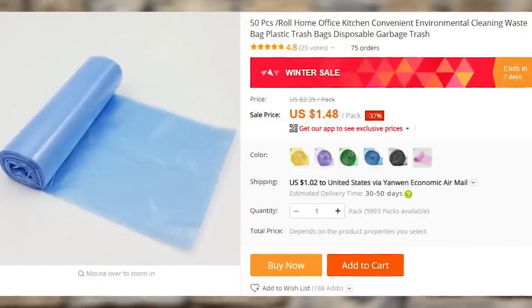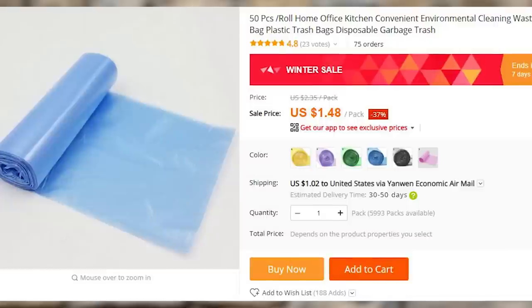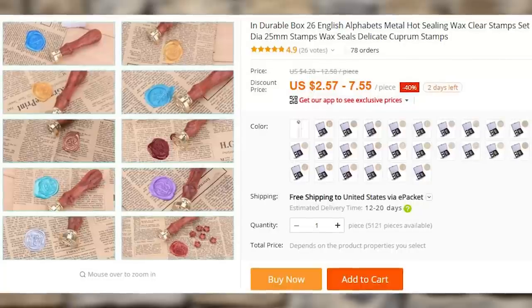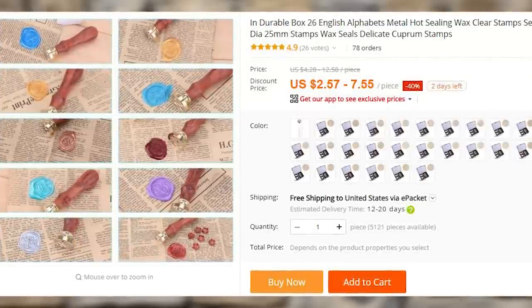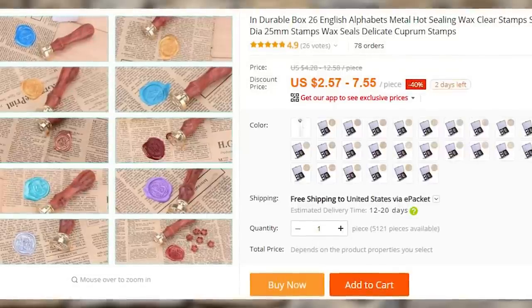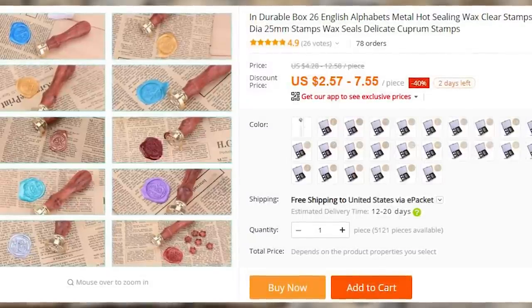Trash bags instead of grocery bags for your garbage bins — they are super cheap and they look way classier. You can pick up a 50-pack for less than $2. After watching Tywin Lannister do this many times, I really thought about getting my own wax seal, but then I remembered that I only mail a letter like once a year. But the reason I don't send more letters is simply because I don't have the wax seal. You can get the whole kit for less than $10.